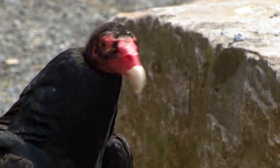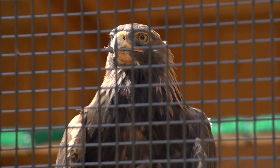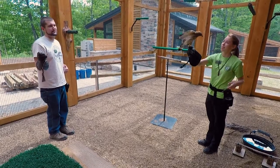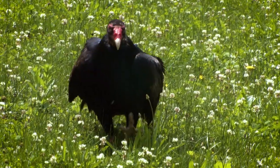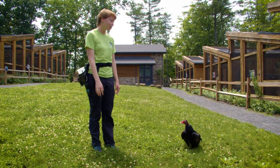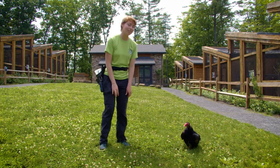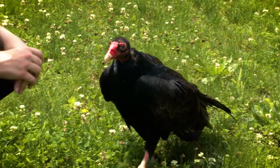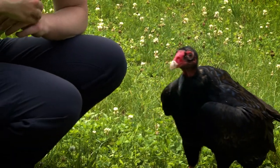Here at Shaver's Creek, we have about 14 raptors who are permanent residents of the aviary. Abby is our aviary program coordinator. Right now we have Neo outside with us taking a walk. Something we like to do on a regular basis with him is bring him outside so he can check out everything around him.